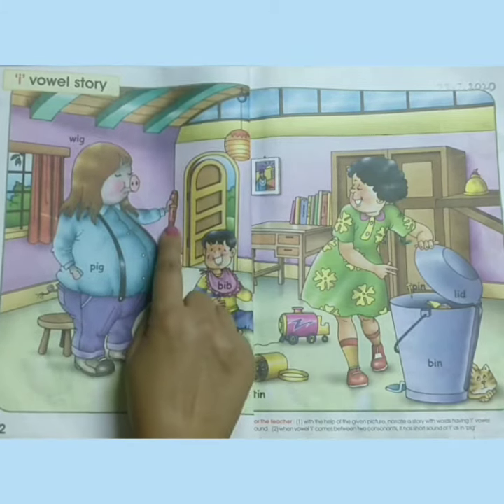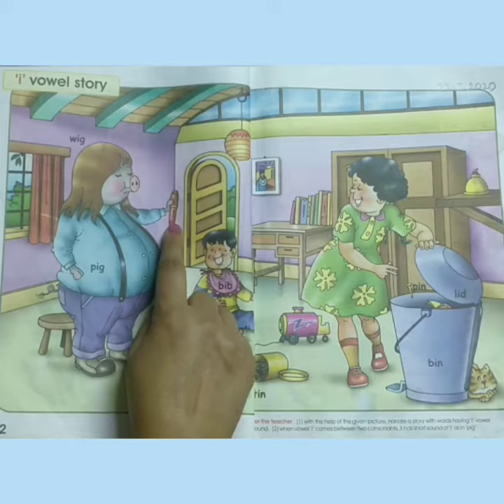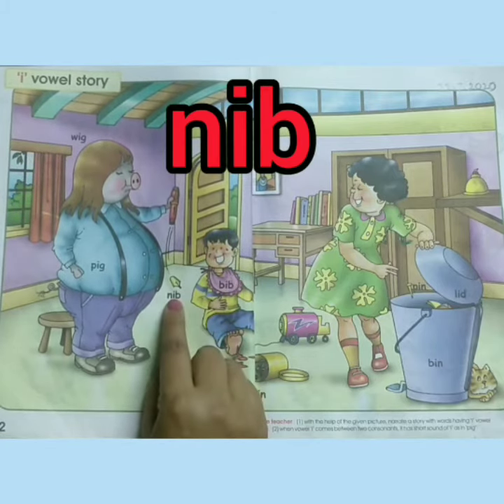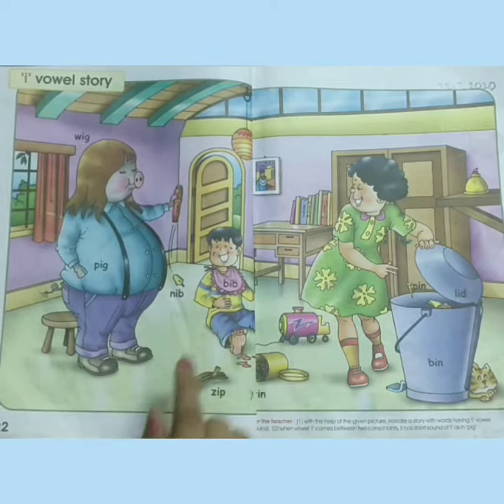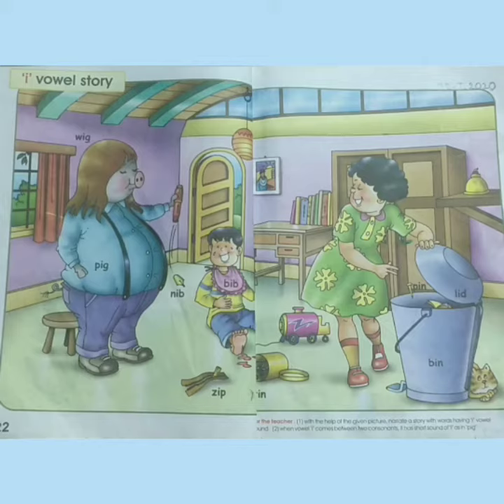The pig picks up the pen, but suddenly the nib of the pen falls down. On seeing this, the baby starts laughing. You also laugh, children. Very nice story!